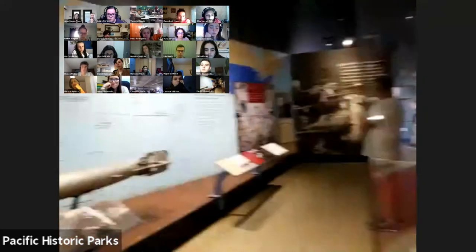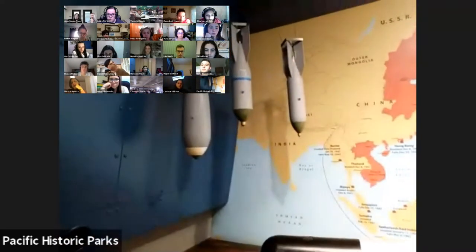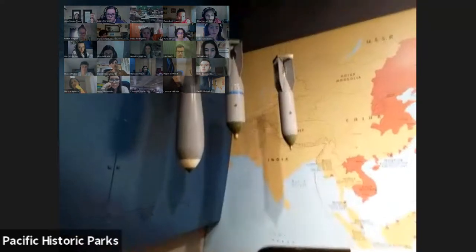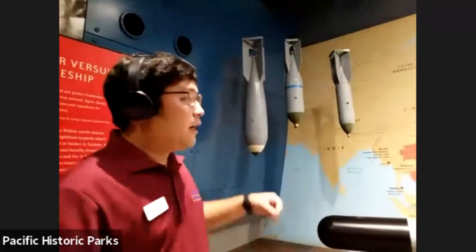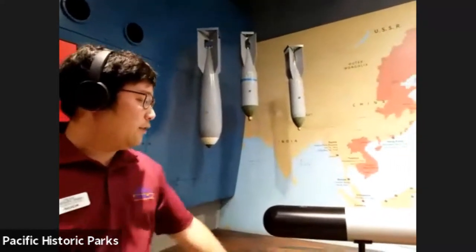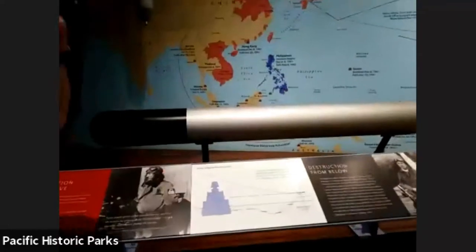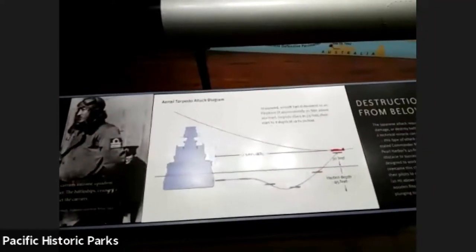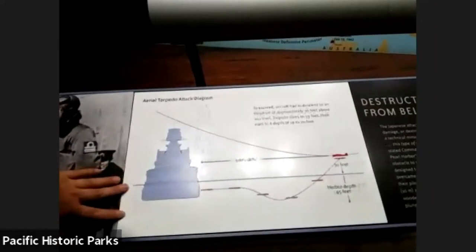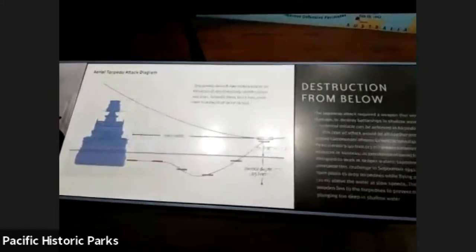Technologies they had to develop before the attack: Japan had to develop bombs designed to penetrate the armor of battleships without penetrating so deeply that they just went through the ship and exploded in the water. A couple of other things they had to account for — the shallow depth of Pearl Harbor. The water was so shallow that most normal torpedoes would run aground, so they had to create new torpedo technologies to adapt.